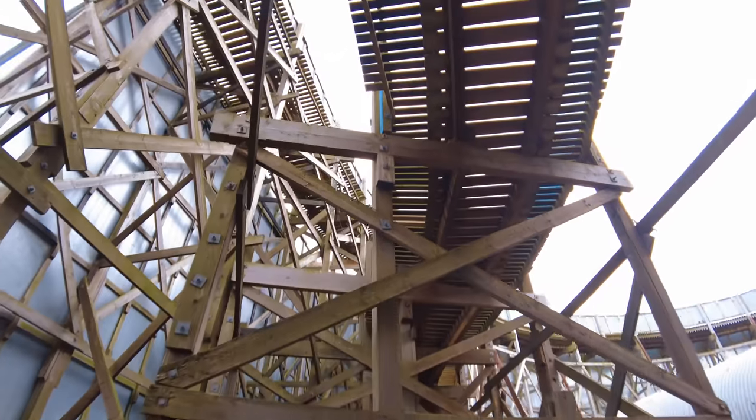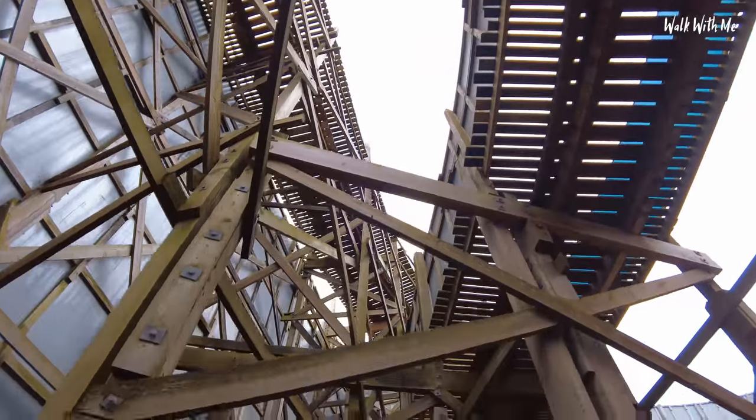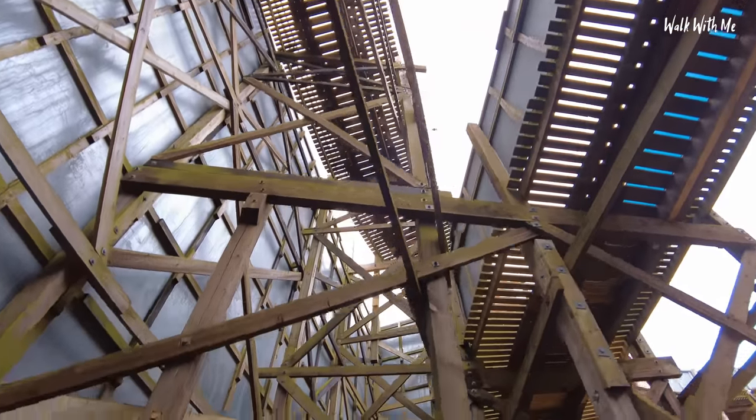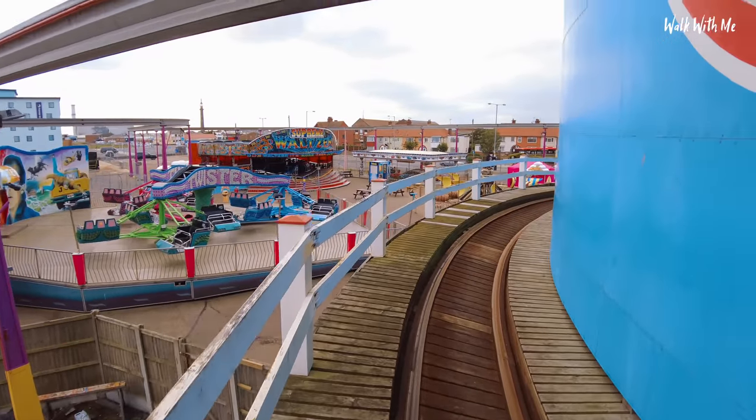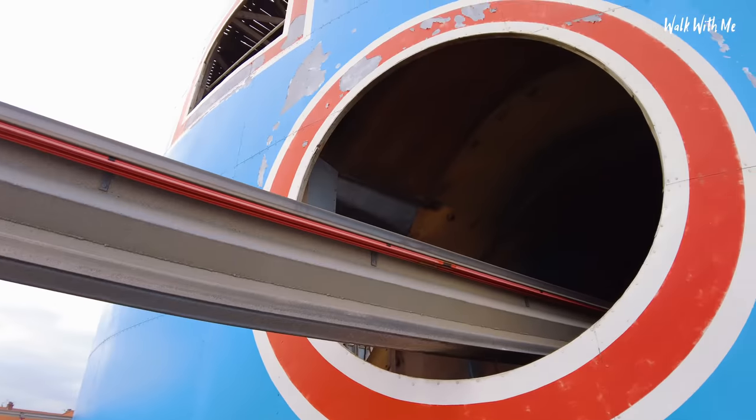When you're actually on the track and you look up and go through here and see all the track above you - it looks so good. And see where the monorail comes out there.